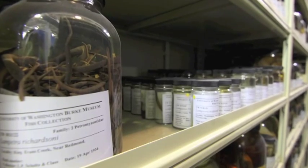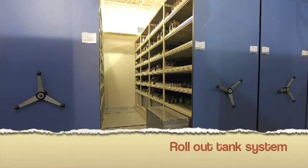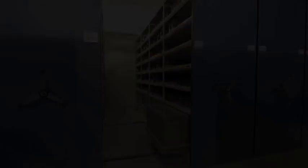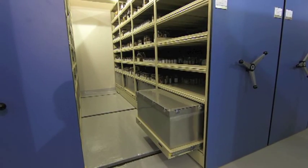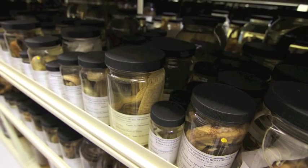It's been here for about 20 years in this facility with this system, and it's been wonderful. We've been able to access everything easily, and the roll-out tank system is really great, because we have a lot of specimens that are really big and don't fit in jars. So you've got to put them in these big tanks, and getting into those tanks is really cumbersome if you don't have a nice storage system. So we have 300,000 adults in jars or tanks on these big compactor units. It's made things very easy for us.